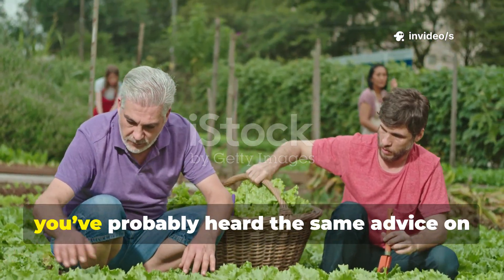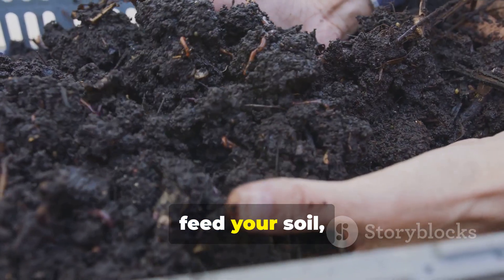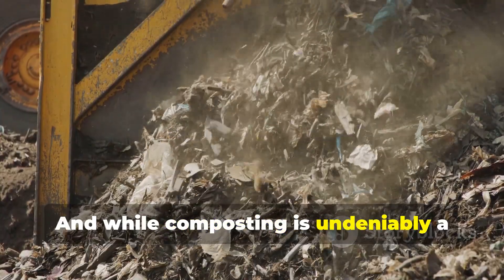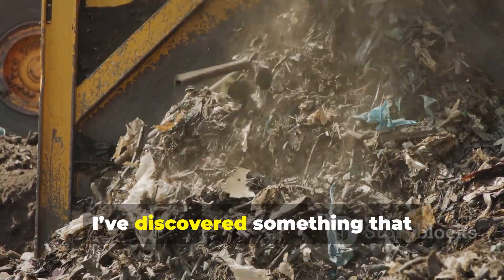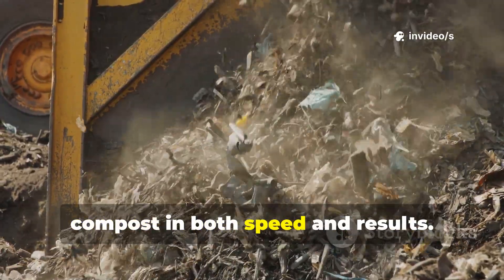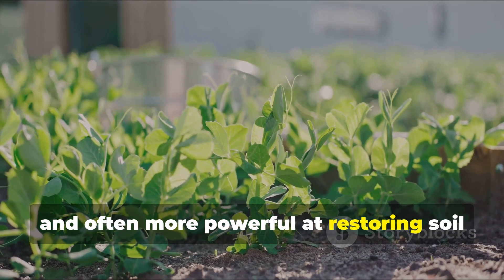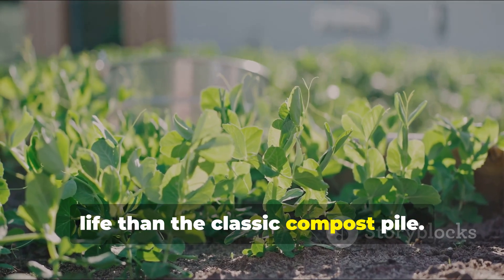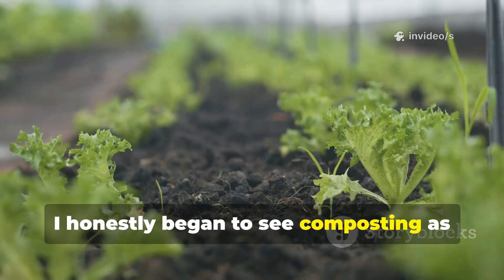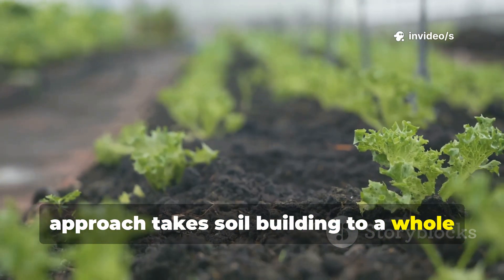If you've been gardening for a while, you've probably heard the same advice on repeat: make compost, feed your soil, and your plants will thrive. While composting is undeniably a great practice, I've discovered something that consistently outperforms traditional compost in both speed and results — a method that's simpler, faster, and often more powerful at restoring soil life. Once I started using it, I began to see composting as just a stepping stone, because this approach takes soil building to a whole new level.